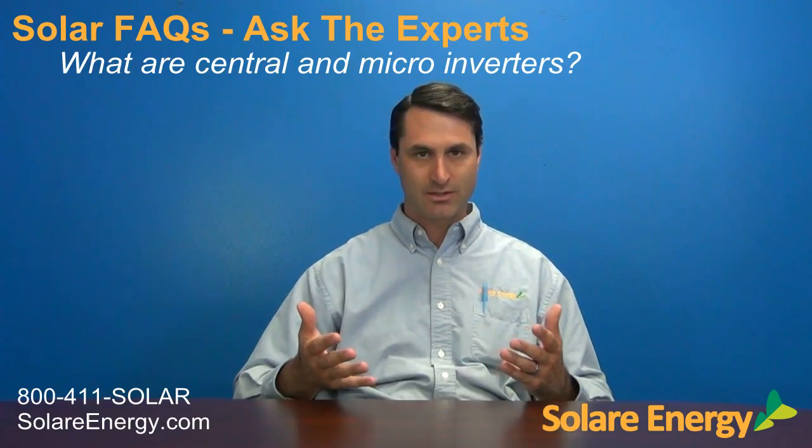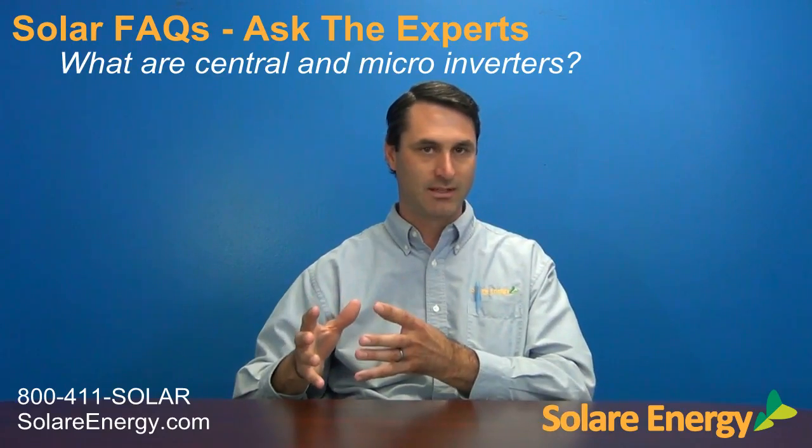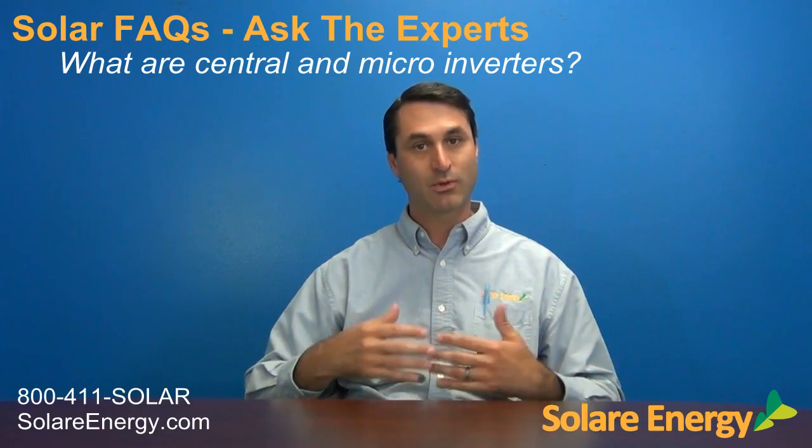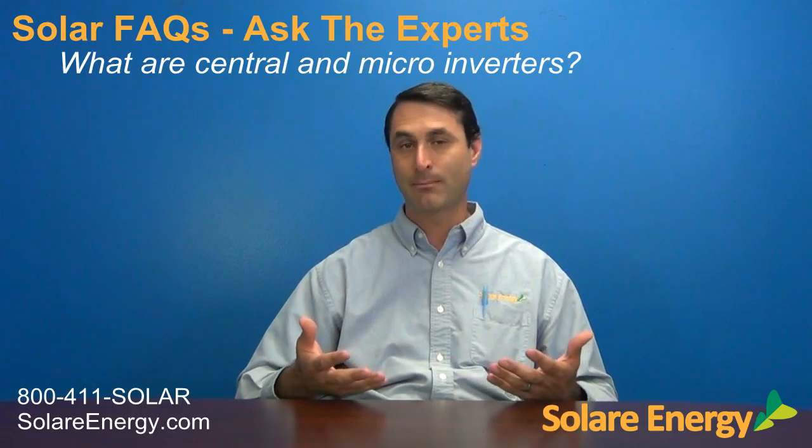What we've seen with all the systems that we've installed over the years, comparing the performance of central inverter systems to micro-inverter systems — everything being equal, even if there's absolutely no shade on the system — a system with micro-inverters produces about 5% more power annually than a system with the same number of panels with a central inverter.